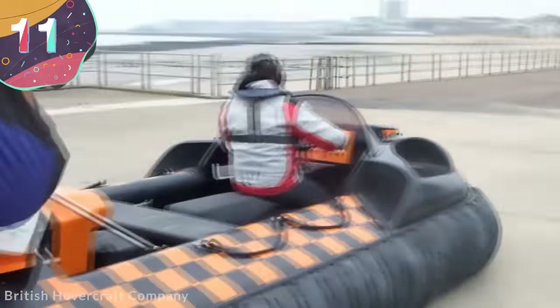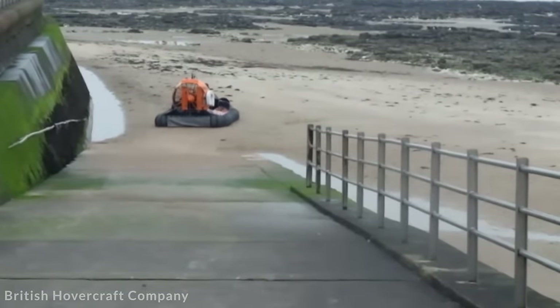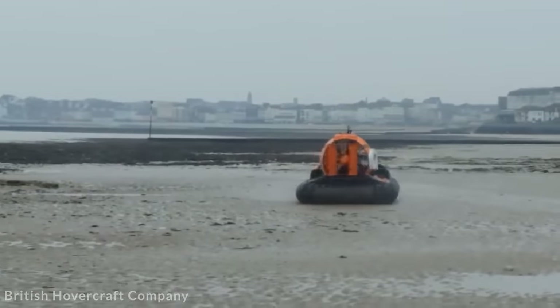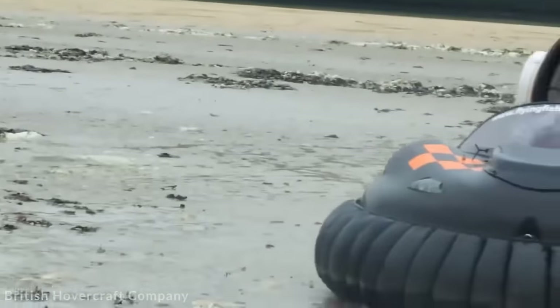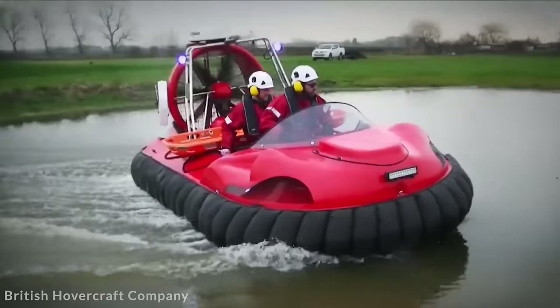Number 11: British Hovercraft Company Coastal Pro. The British Hovercraft Company was once called Flying Fish, which is an excellent name for a hovercraft manufacturer, and they come from the town of Sandwich in Kent — it was the Earl of Sandwich who created the lunchbox staple that bears his name. But we're here to talk about hovercrafts and not food, so let's take a closer look at the Coastal Pro.